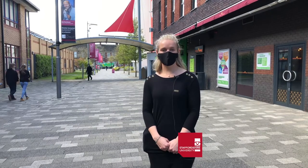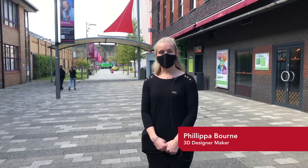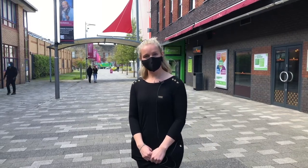Hi, I'm Philippa and I'm a 3D Designer Maker student here at Stoke-on-Trent campus. I'm going to take you on a little virtual tour of our studio and workshops, so if you'd like to follow me.